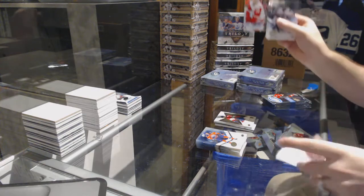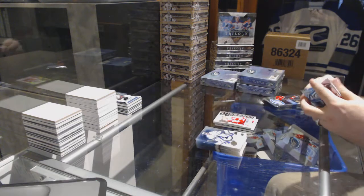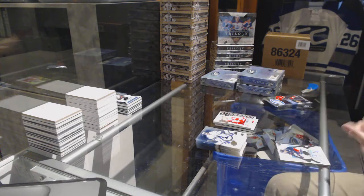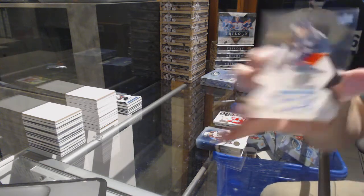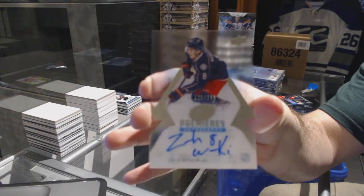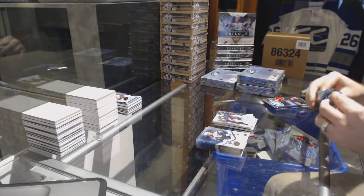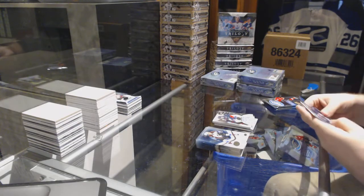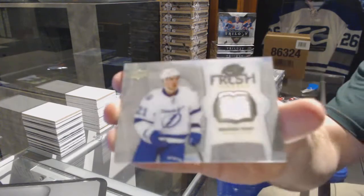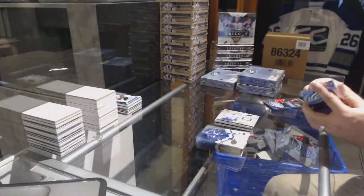We've got an Anthony Mantha sub-zero for the Detroit Red Wings. End of second. We have a numbered 299 for the Blue Jackets — Ice Premiers Auto Zach Werenski. For the Tampa Bay Lightning, fresh threads — Brayden Point.